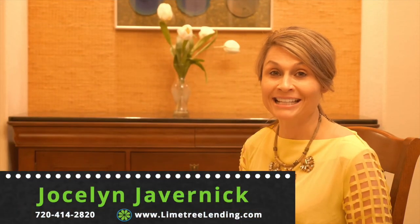Check out next week's episode on the right way to monitor your credit all year round. Again, I'm Jocelyn Javernick with Limetree Lending. Call or text me at this phone number and I look forward to working with you. Bye-bye.